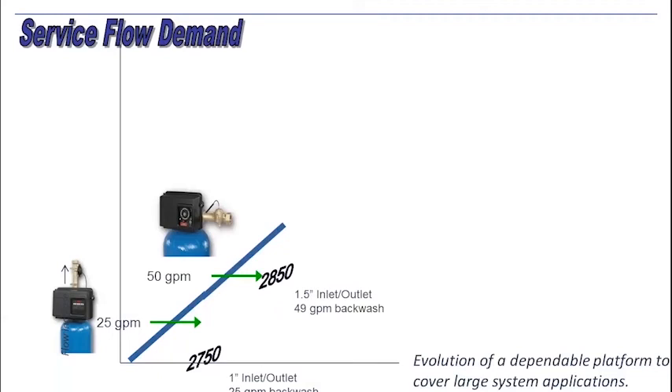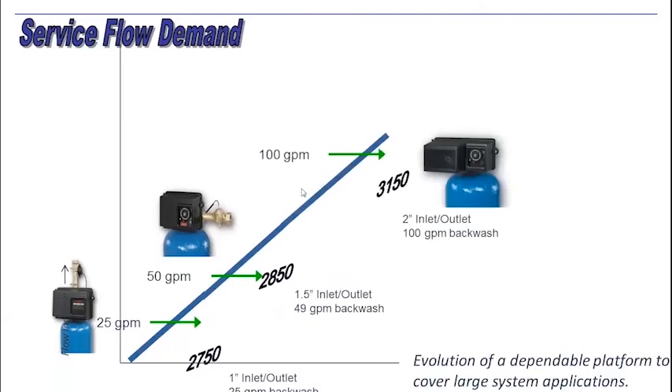But these are single piston valves. We'll get into that in just a moment. And then we're going to migrate up to the big brother in the single valve platform — the 2-inch inlet and outlet 3150 valve. This is up to 100 GPM and 100 GPM backwash, giving this valve the ability to function easily as a softener, but quite well in heavier media filtration applications with high flow rates. So there's a valve for every flow.